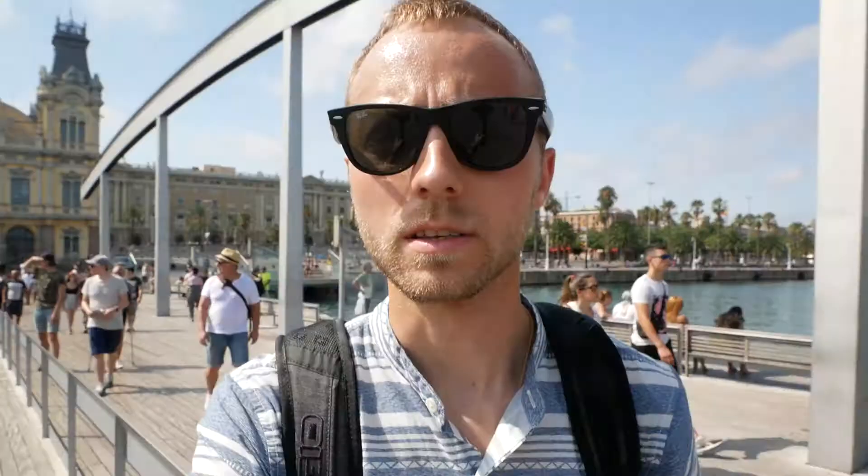Right now I'm walking through Port Vell, or the old harbor in Barcelona. Prior to the 1992 Olympics that were held here, this whole area was a run-down island of factories and railroad yards. They conducted an urban renewal program — and you know I love this kind of work — so now it's a major tourist destination.